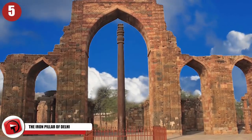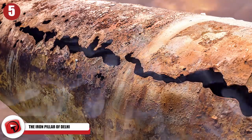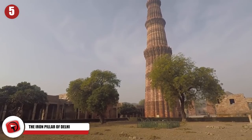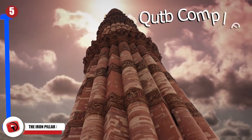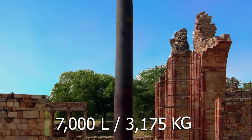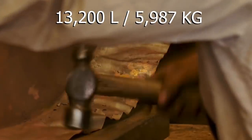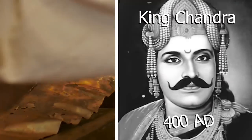Number 5: The Iron Pillar of Delhi. Suppose we told you there was a metal that could resist rusting for more than a millennium. You can find an example at the Kutub Complex in Delhi, India. Standing 23 feet and 8 inches high is a metal pillar that weighs some 7,000 pounds — some sources claim the weight exceeds 13,200 pounds. It was thought to be constructed by a historical figure named King Chandra around 400 AD.